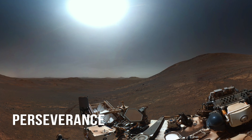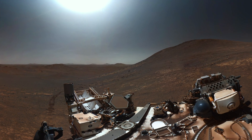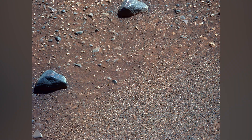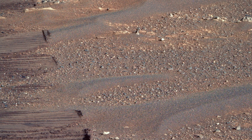Across the planet, Perseverance explores Jezero Crater. The location is different, but the sky behaves the same. Dust still controls the light. Blue still dominates sunrise. On the ground, Perseverance found rocks that wind alone cannot explain.